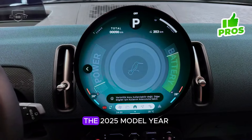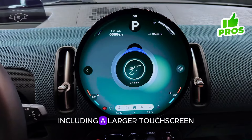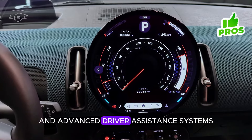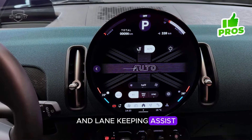Tech-savvy features: the 2025 model year introduces updated tech features, including a larger touchscreen infotainment system with intuitive controls, smartphone integration, and advanced driver assistance systems such as adaptive cruise control and lane-keeping assist.